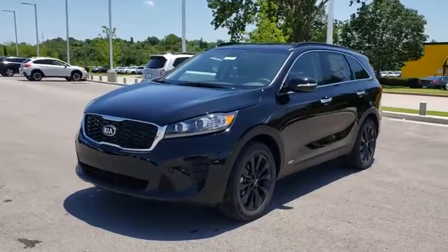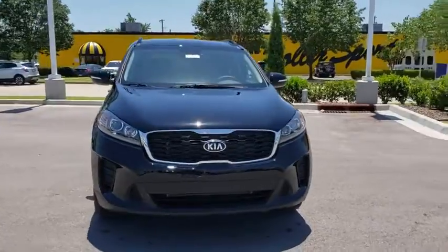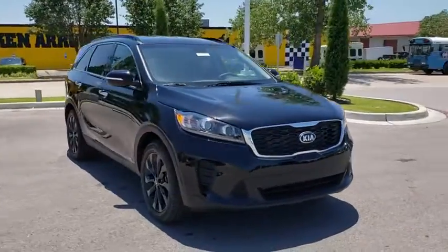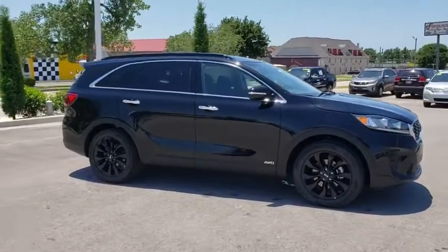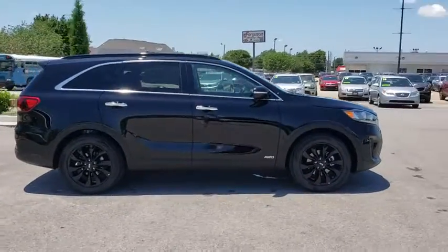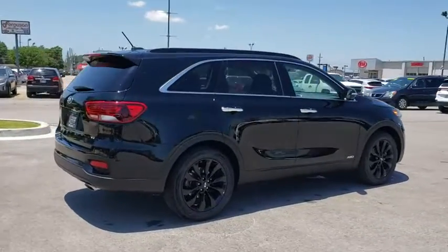Come test drive the 2019 Kia Sorento. The Kia Sorento is a comfortable riding, powerful compact SUV loaded with impressive standard features. Take one look at its stylish, sleek design and you'll want to cross over to a Sorento. Here are some of this vehicle's great options.